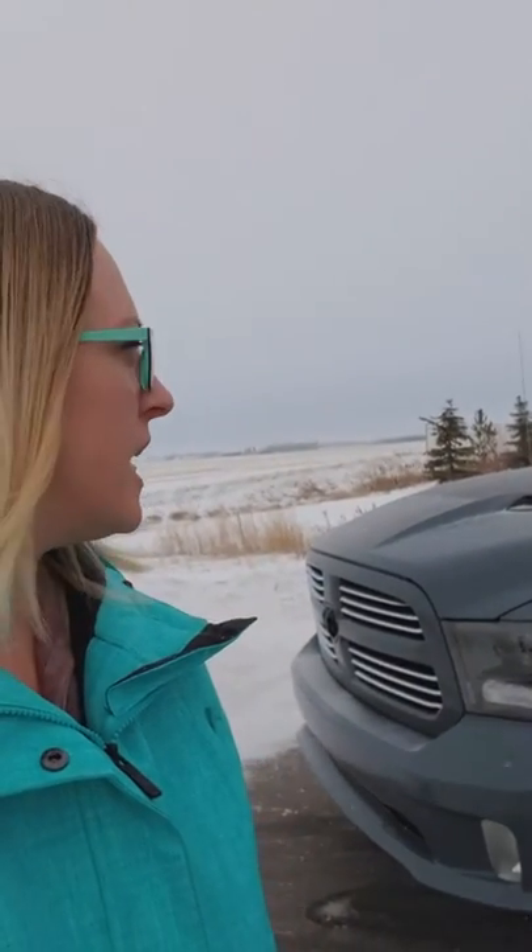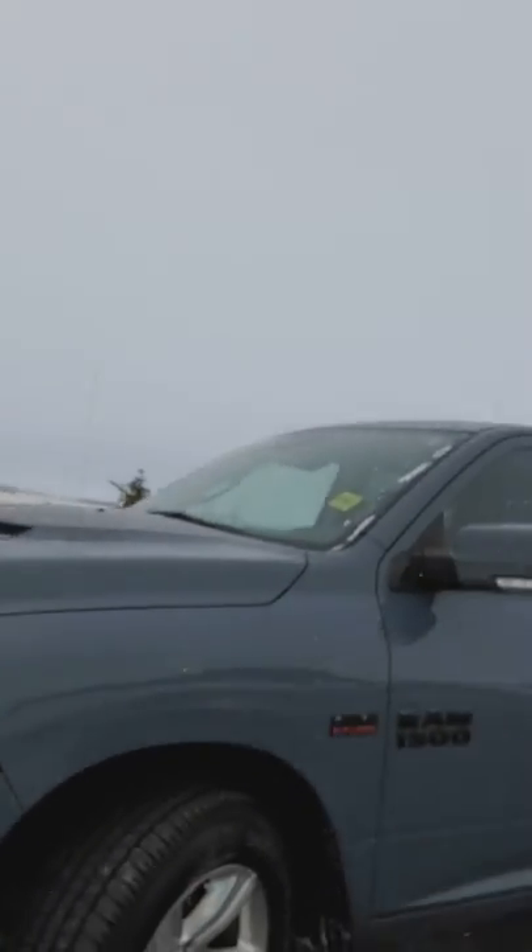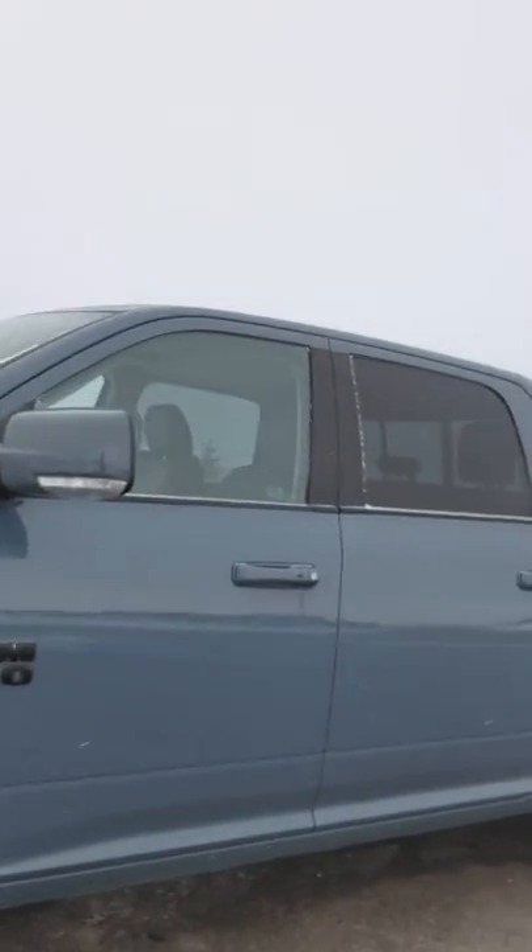This truck is well taken care of. It already has rock protection on the front — it's Durashield. Ceramic blue, which is a truck that you never really see that often. For a 2015, it's in excellent condition.